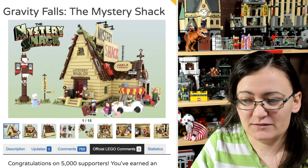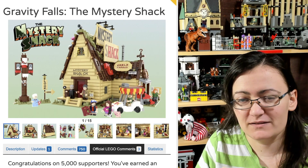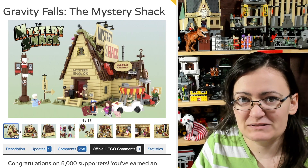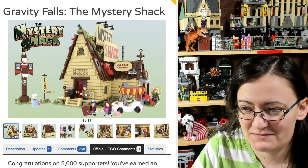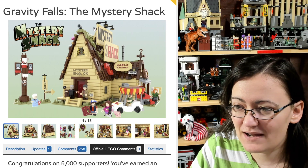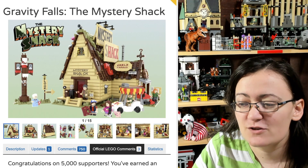Actually, there is one thing I would add — the little yellow pyramid guy. It's been a while since I watched the show so I don't remember his name, but if you've watched it you know who I'm talking about. I would just love to see this become an actual set.